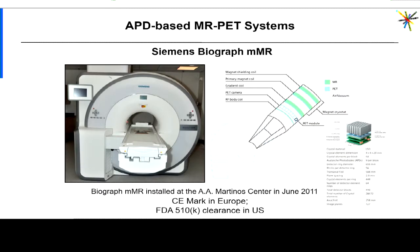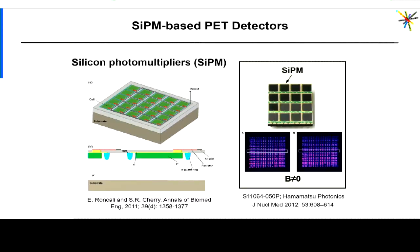The experience gained with the brain PET prototype allowed Siemens to develop and introduce the first whole-body PET-MR scanner — the Biograph mMR. In this case you don't see an insert anymore; the two devices are fully integrated both on the software side and on the hardware side. The PET detectors are actually placed in the space between the RF body coil and the gradient coil of the system.